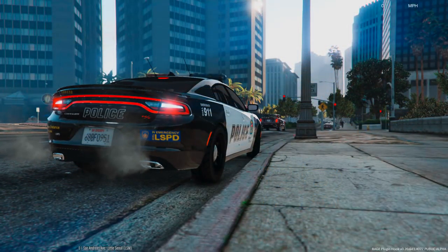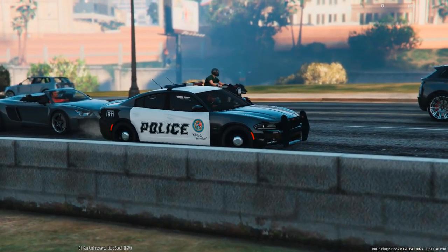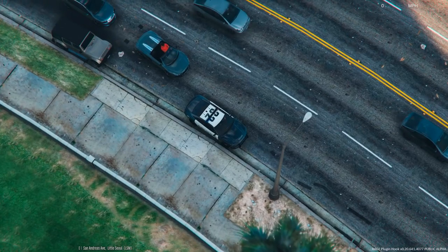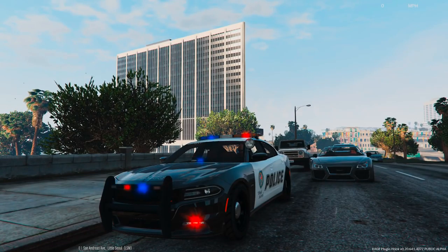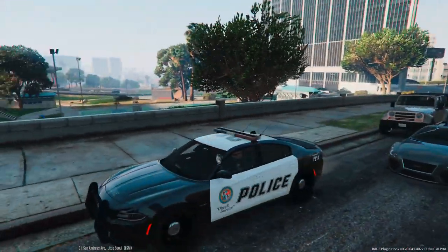Hey guys, how's it going? Average Guy Gamer, and welcome back to LSPDFR. Today we are in a brand new car. This is the very first vehicle mod that I've actually used on my channel, and it is a 2015 Dodge Charger RT Police. It is an amazing looking vehicle - the lights on it are great, as well as a great light package on it. As far as I know, it's the only public one at the moment.